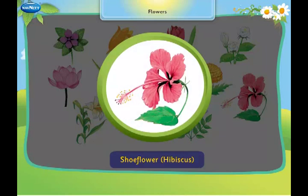This is a shoe flower. It is used as an offering for gods and goddesses.